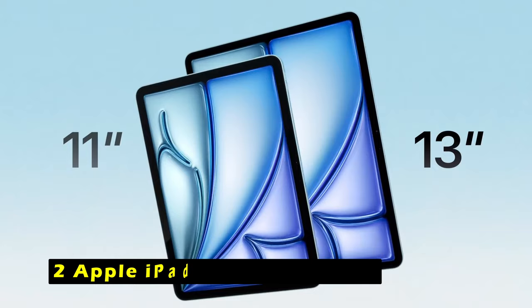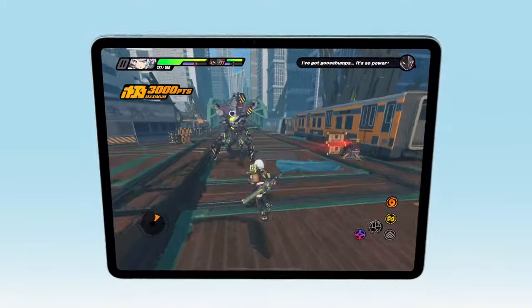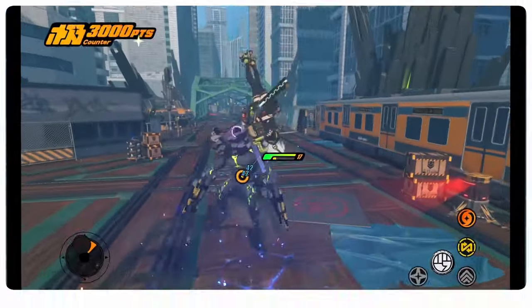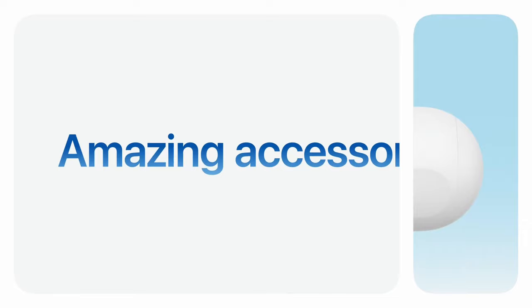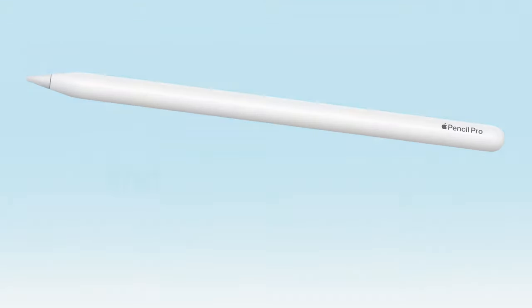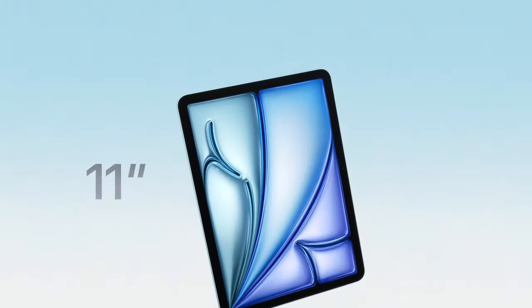At number 2 is the Apple iPad Air 11-inch M2. It seamlessly blends power and versatility, making it an ideal choice for both work and play. With its stunning Liquid Retina display that supports P3 wide color, True Tone, and ultra-low reflectivity, every image and video appears vibrant and clear. Powered by the M2 chip, it handles multitasking with ease, allowing you to run demanding apps and play graphics-intensive games smoothly. The all-day battery life ensures you can stay productive without constantly searching for a charger.